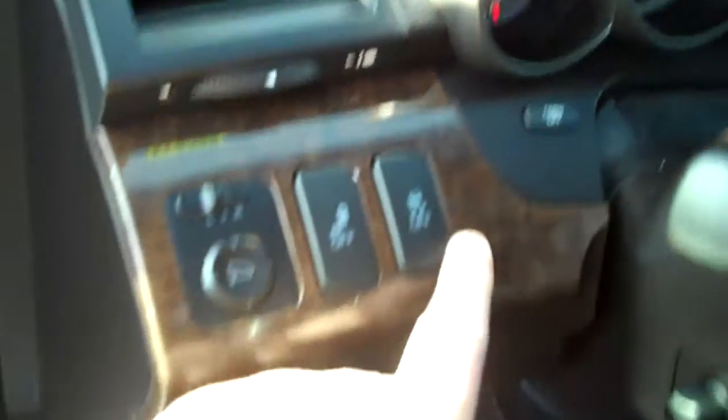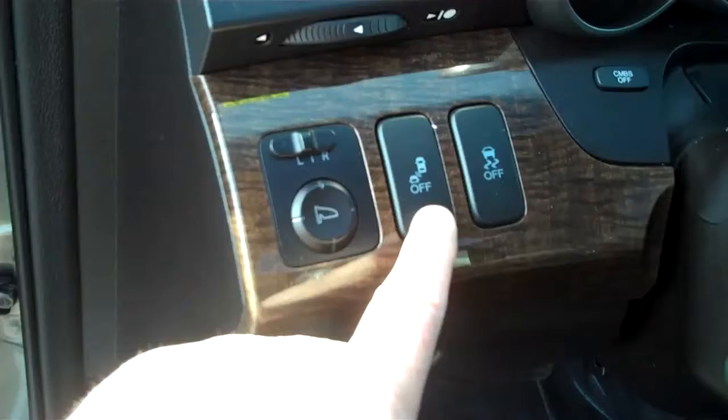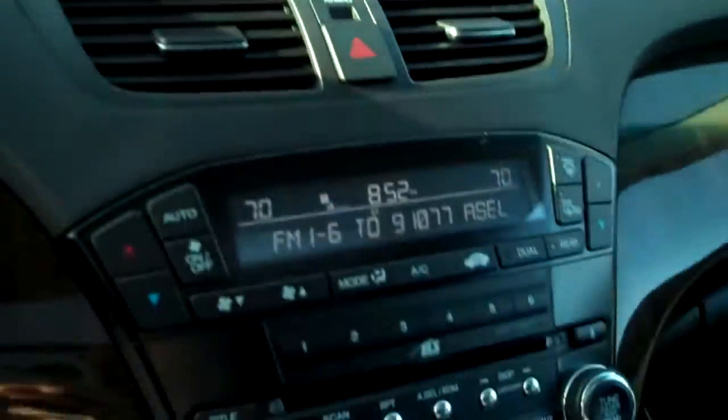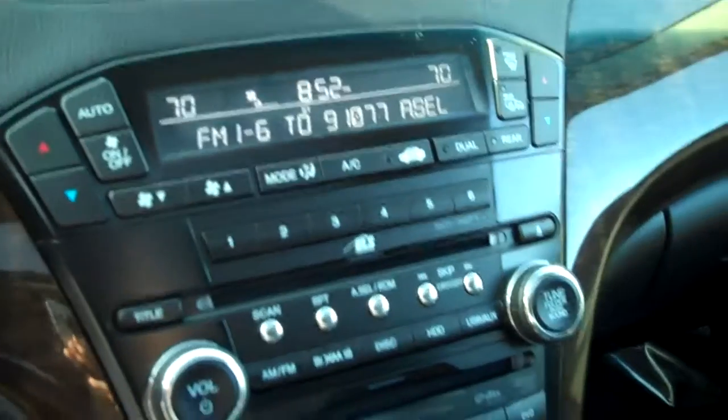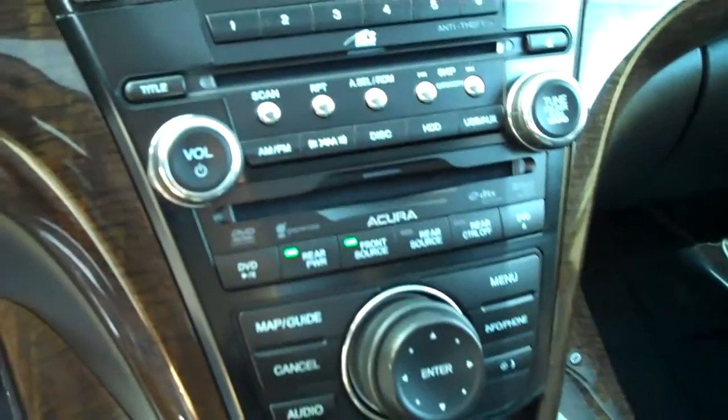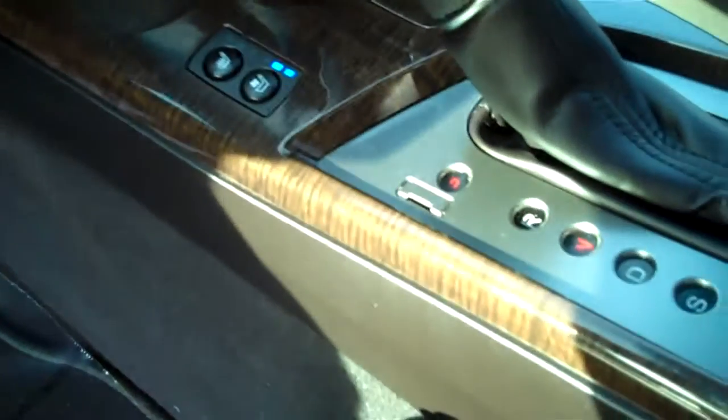Hill climb assist. Both of the mirrors have the blind spot sensors. Navigation system. The premium stereo. XM. Heated seats. Air conditioned seats.